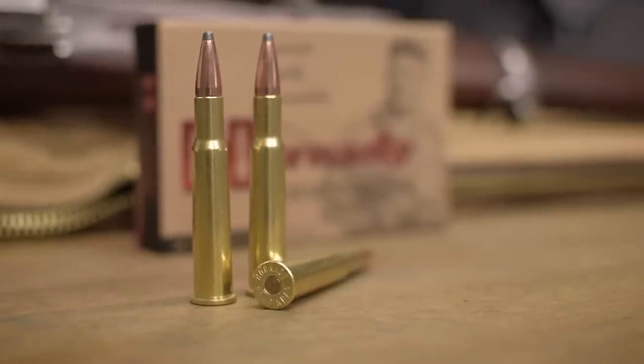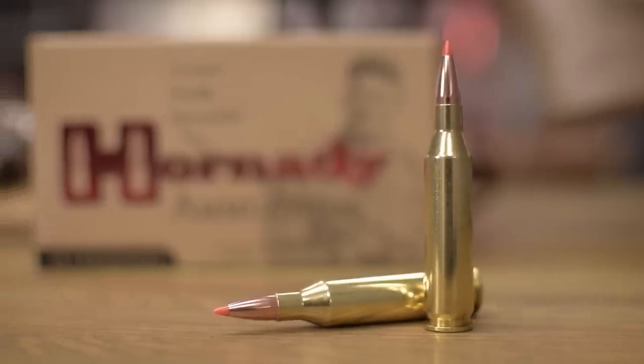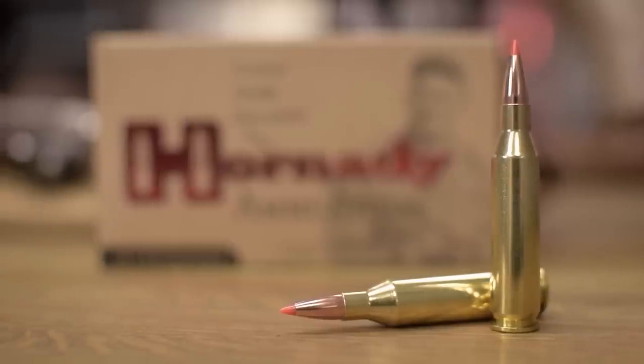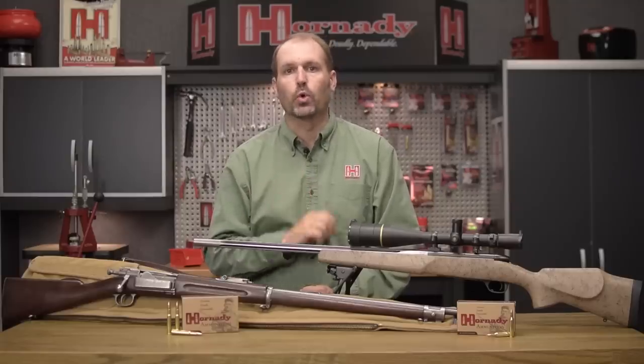We've got a 180 grain spire point load, and also in 243 Winchester we've added an 87 grain V-Max load. Again, these are in the custom line, and if you want to see more about them or their ballistics, go to Hornady.com.